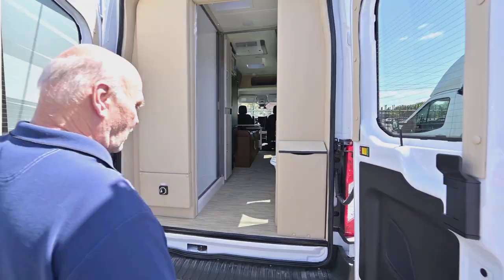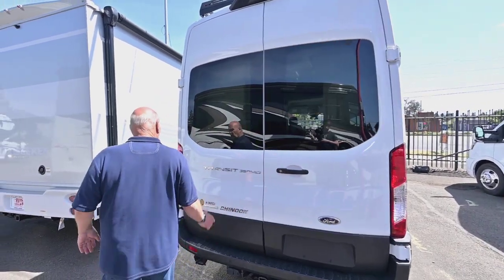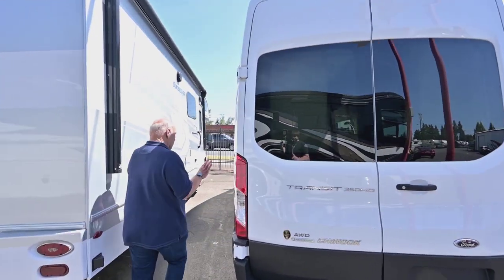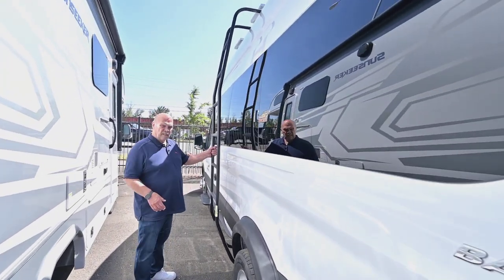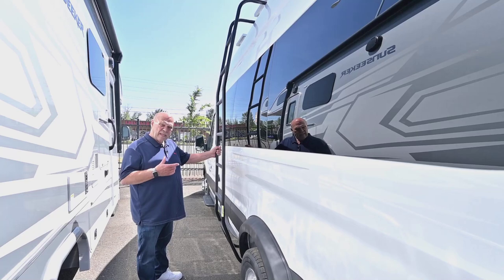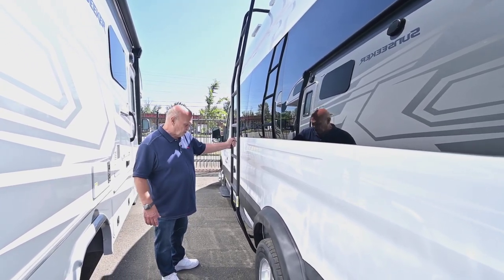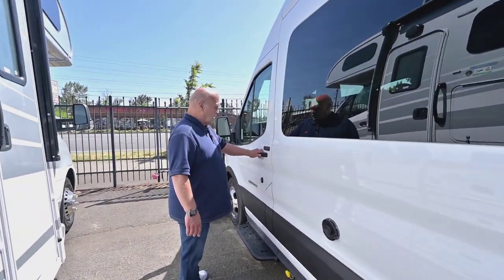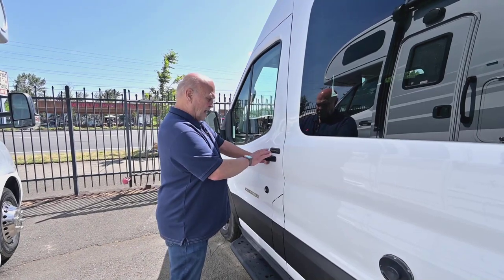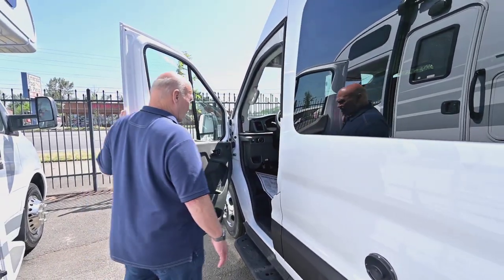These vans have really come a long way. There's a ladder here to clean the top — you have to clean off the solar panel maybe once every three or four months to wash the roof. Of course, with this being a loaded Ford van, you have keyless entry, tilt wheel, cruise, and all the things that make it nice.